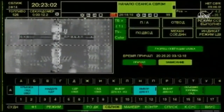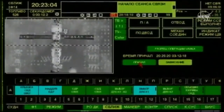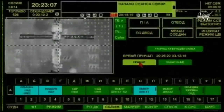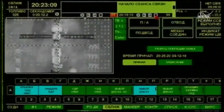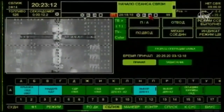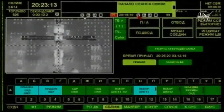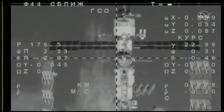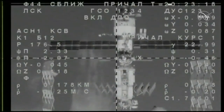We are sending the final approach command. Copy. The Soyuz is now in a station-keeping mode. The approach has been quickly assessed as good, and the final approach command has been initiated.